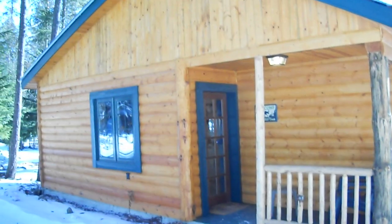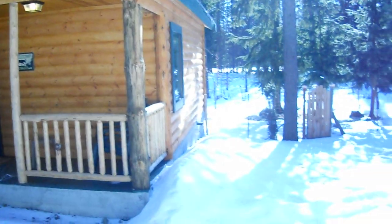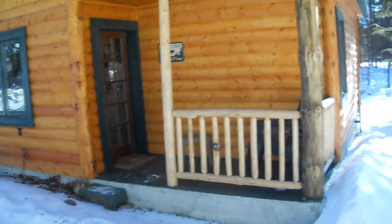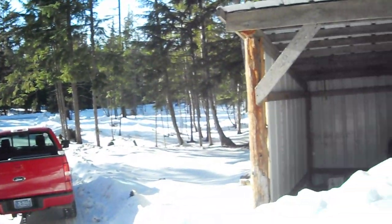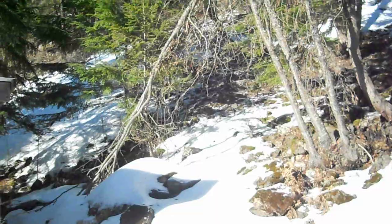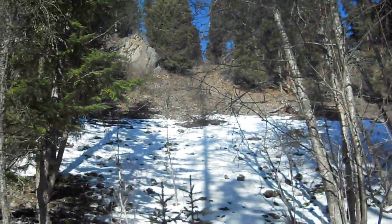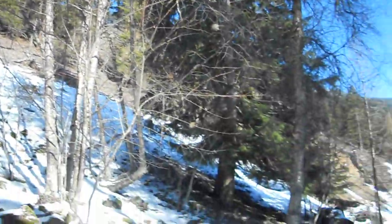Cabin 120. This is over on 525 Blueslide Road. This is one of our cabins. This of course is taken in the wintertime — February. Right now it's about 35 degrees out. Just gorgeous.